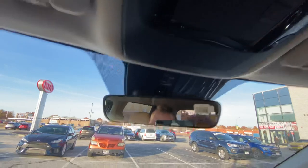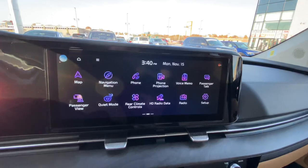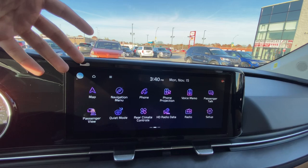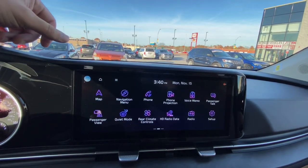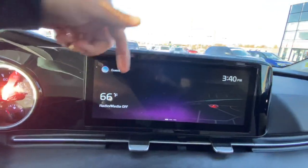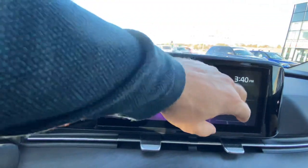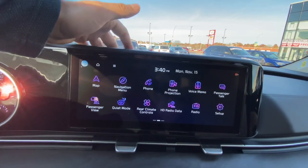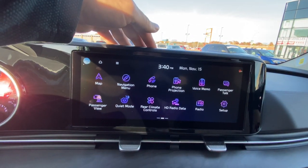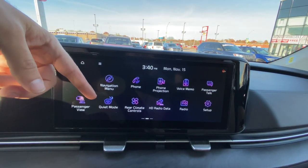Down below we get this huge drive display — it's gigantic, larger than the 10.25-inch screens you get in any other Kia. Here's your home screen showing time, temperature, media, and your map. If we swipe over, we've got map navigation, phone, and phone projection — which is Apple CarPlay and Android Auto. We've also experienced Passenger Talk and Passenger View.